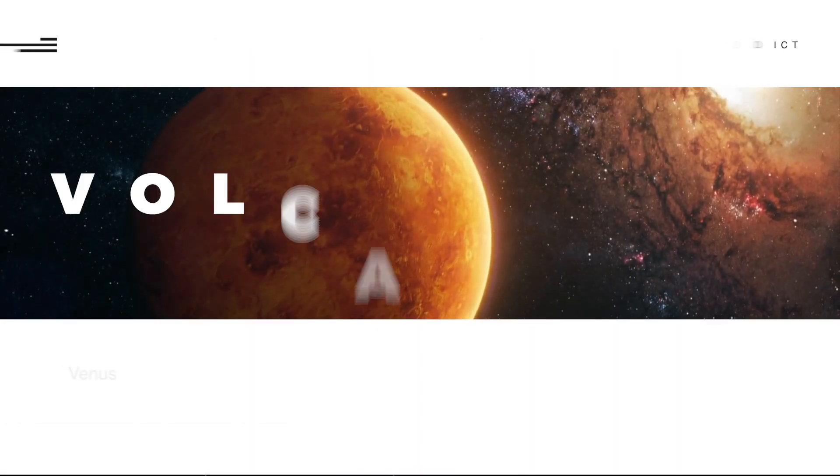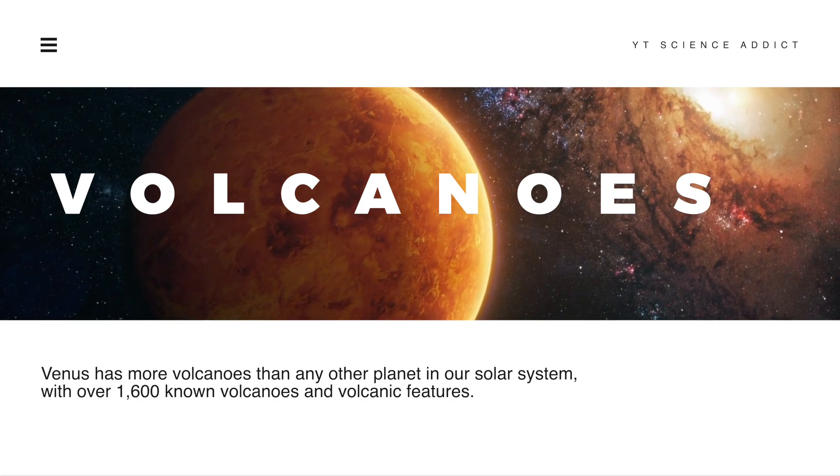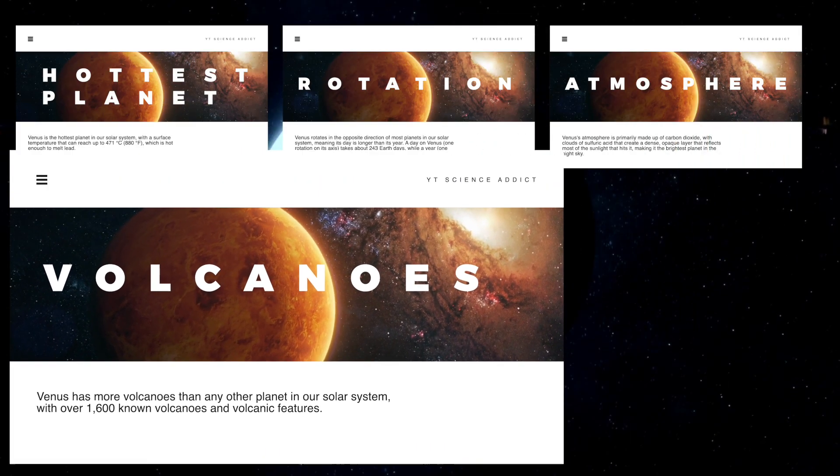Venus has more volcanoes than any other planet in our solar system, with over 1,600 known volcanoes and volcanic features.